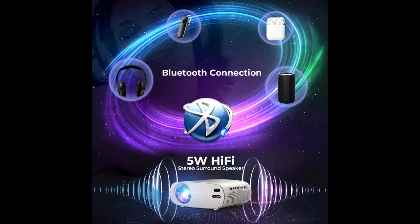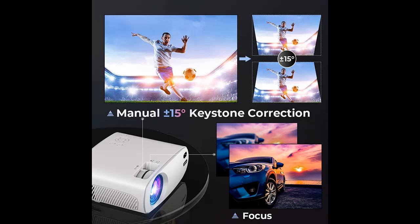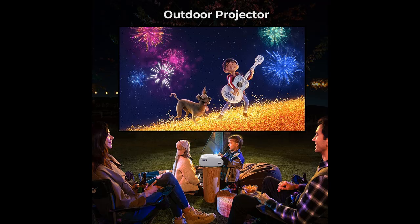The video projector is 4K supported. It offers a projection size from 45 to 300 inches depending on the distance — 1.5 to 8.1 meters — with 3 meters as the recommended viewing distance.